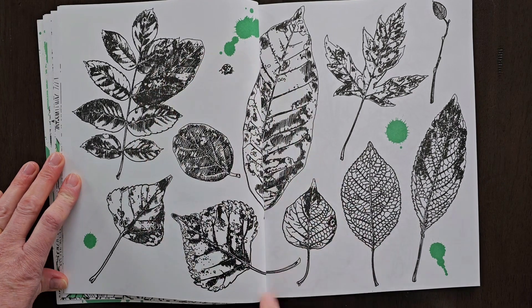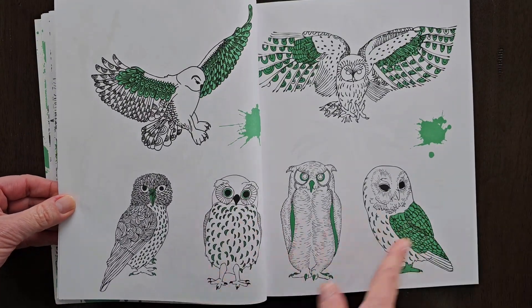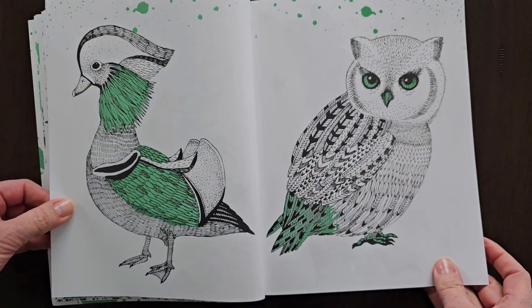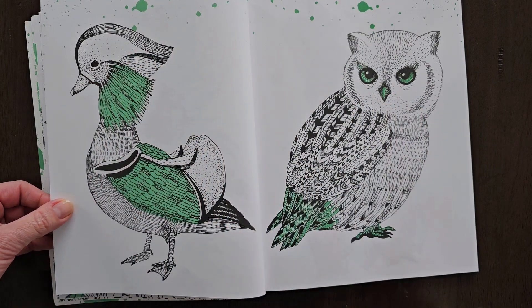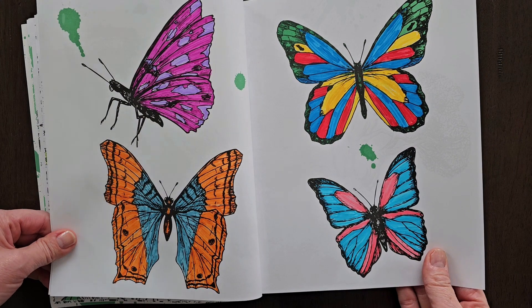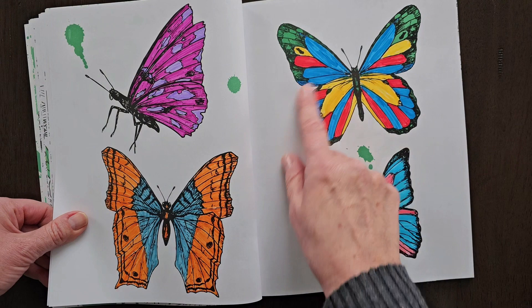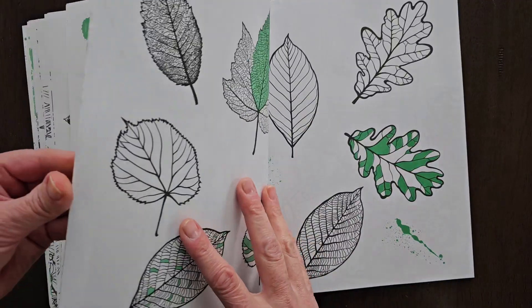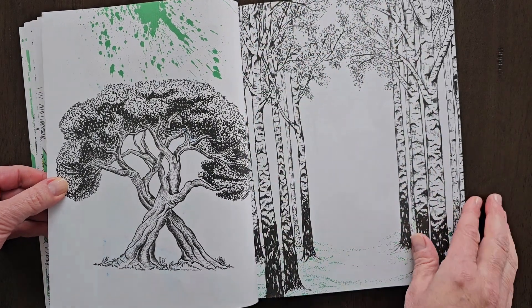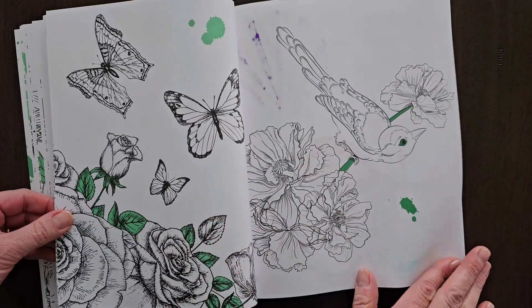I thought this would be really neat to cut out all the leaves to use in a fall or summer journal, as well as these birds. I thought these owls were super, super cute. Here's a really big owl. That bird looks pretty proud standing there. And the butterflies here they've already colored — it kind of looks like a child colored them, although they stayed pretty good in the lines. Aren't they colorful and beautiful? I think I would use them in my journals. More beautiful leaves, butterflies, flowers.